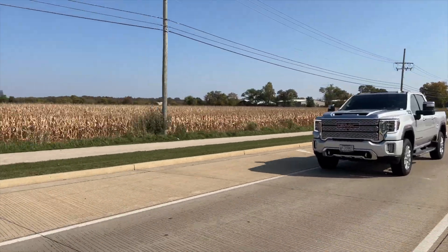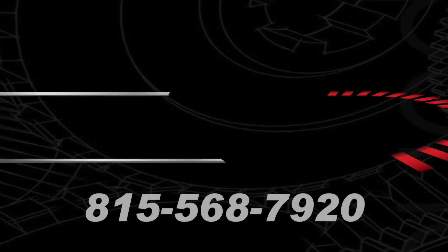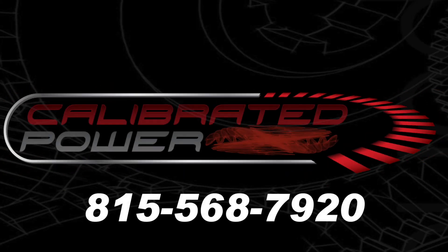To speak with one of our performance experts, give us a call today: 815-568-7920.